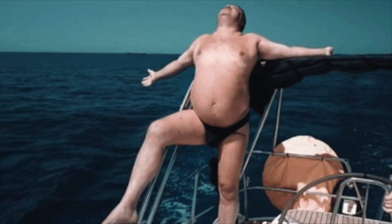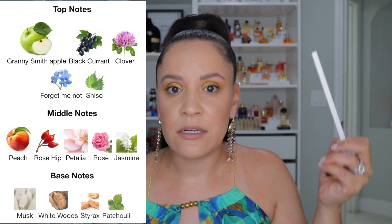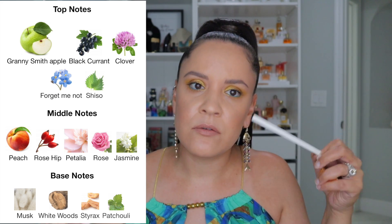Versace Dylan Blue is day on the boat for me. It opens up with a crisp green apple at the top, then gets dry, fresh, and clean in the dry down. The musk and woods come in, and it does lose that shampoo-iness people talk about, getting more aquatic and dry. If you enjoyed Donna Karan Be Delicious back in the day, I think you'd like this one. It's a more modern take — not overly green apple but crisp and kind of similar.